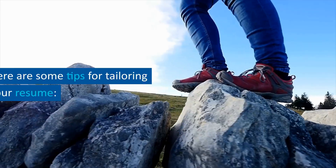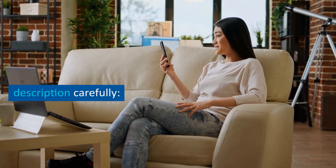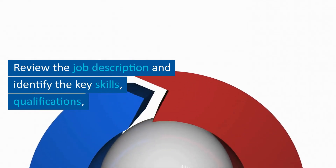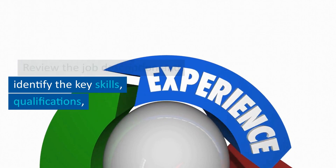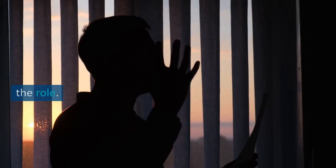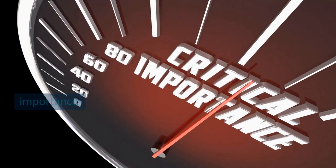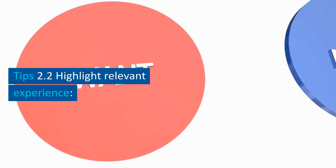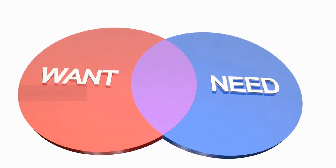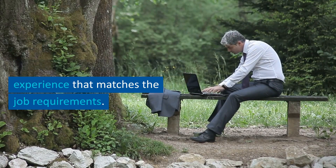Tip 2.1: read the job description carefully. Review the job description and identify the key skills, qualifications, and experience required for the role. Make a list of these and prioritize them in order of importance. Tip 2.2: highlight relevant experience that matches the job requirements, focusing on accomplishments that show how you've used your skills in similar situations.